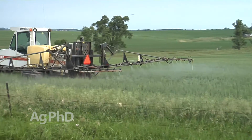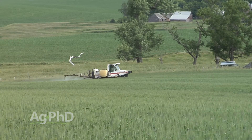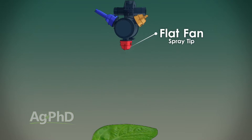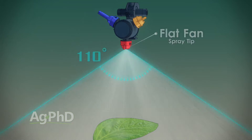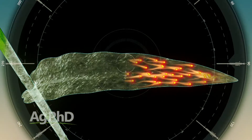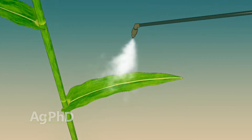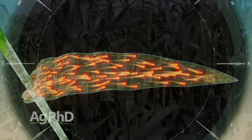Coverage is a big consideration. Fungicides don't move very well in the plant, which means we'd like to see you use 15 to 20 gallons of water with flat fan nozzles — that gives you the smallest droplet and the best spray coverage. Remember that in the plant the xylem is what moves fungicide, and it can only move upward in a leaf, not back downward. So if you only have enough spray coverage to get the tops of the leaves, that would be fine for something like Roundup to kill a plant, but it's not good enough for a fungicide. You have to cover every bit of that leaf to protect every bit of it from disease.